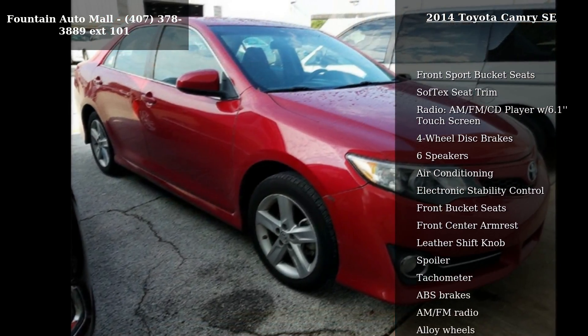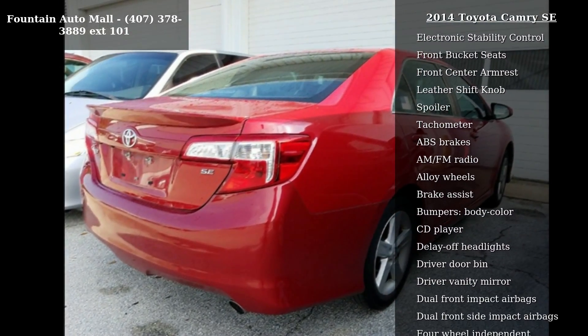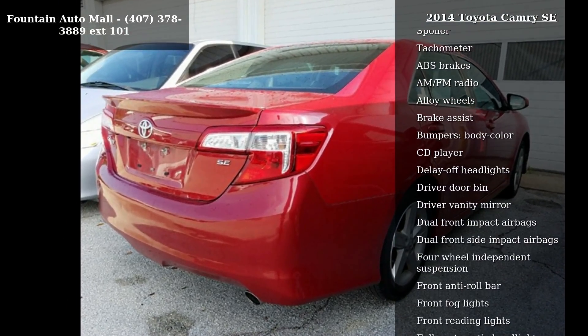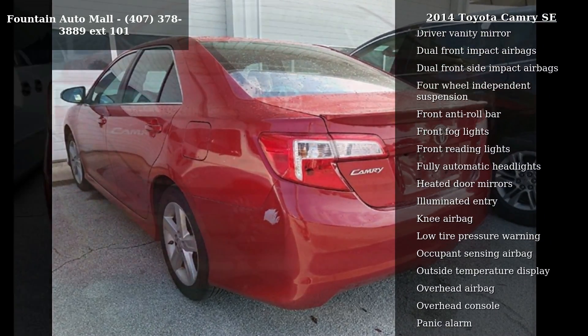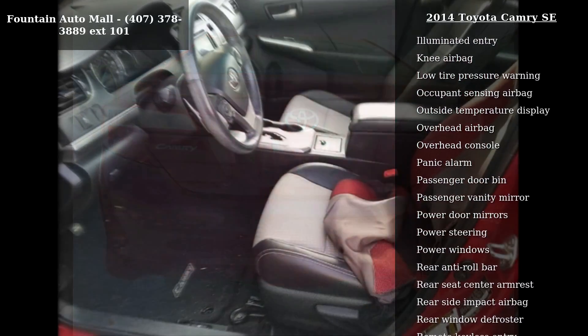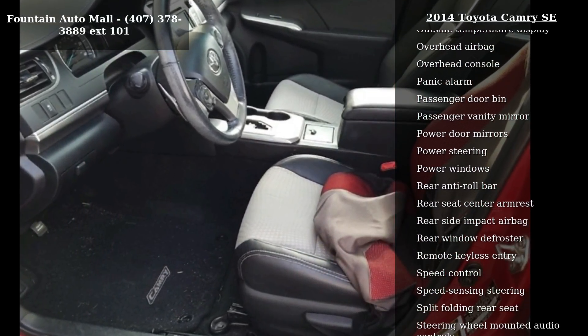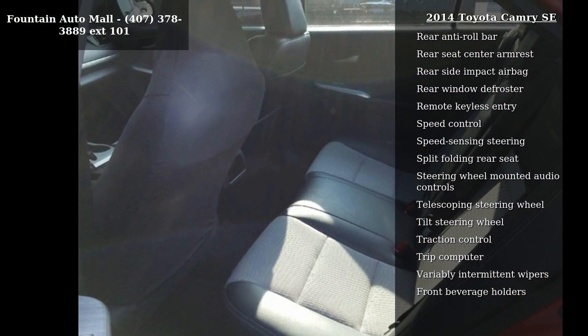Some of the top features included with this vehicle are front sport bucket seats, SOF tech seat trim, radio, AM FM CD player with 6.1 touch screen, 4 wheel disc brakes, 6 speakers, air conditioning, electronic stability control, front bucket seats, and front center armrest.